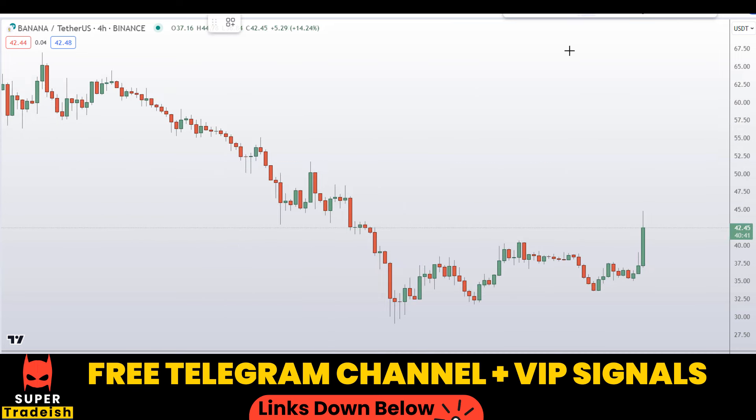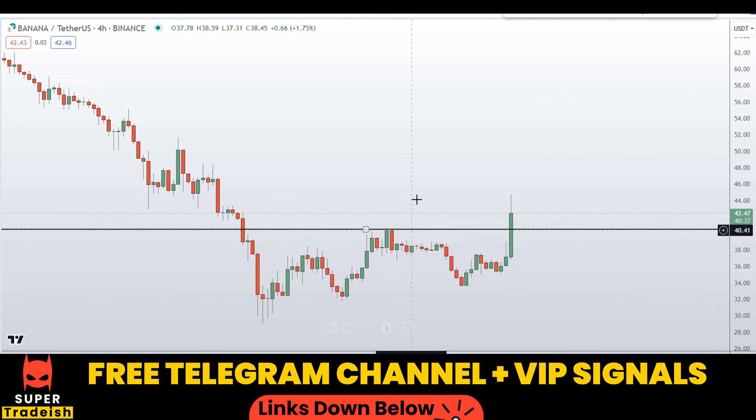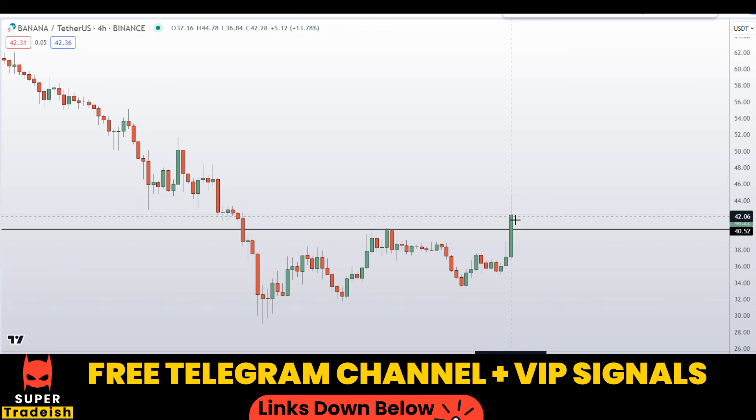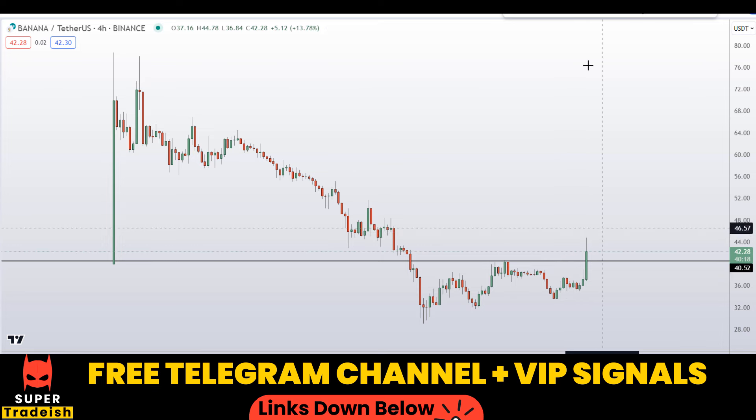On the four-hour chart I can see this level has been broken to the upside, which is a nice sign, and price is making a higher high structure — that's a good sign. If you see price pull back into this region, somewhere around the $40 level, then we might have a nice buying opportunity, so watch out for that level.